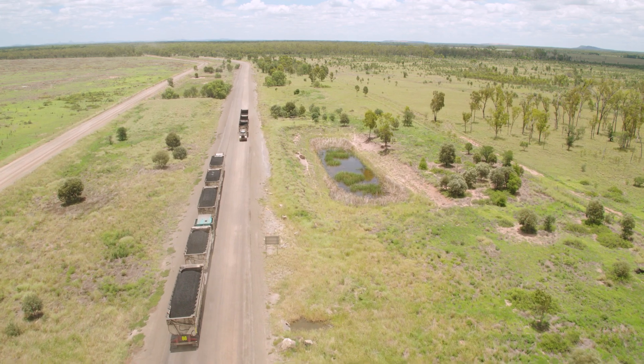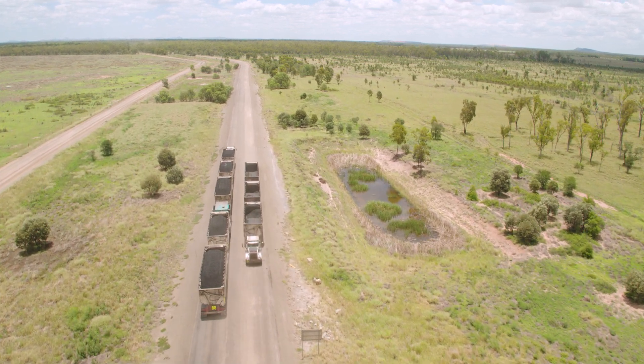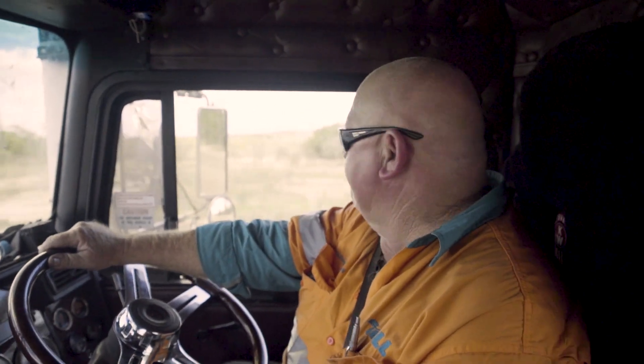Circuit times are quicker by 7 or 8 minutes. It makes it easier on the truck — fuel consumption has been different between a normal triple and this one with the triple up the front. With the Power Dolly on the hills, you don't go to the bottom of the box and you sit back and enjoy the drive.